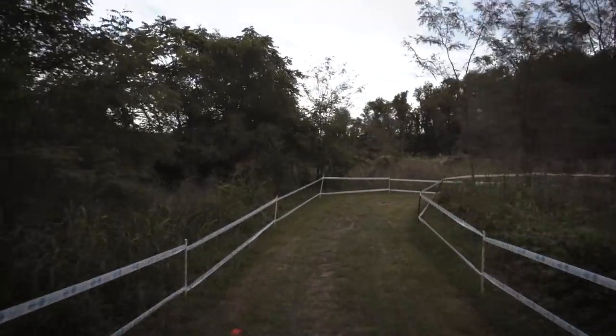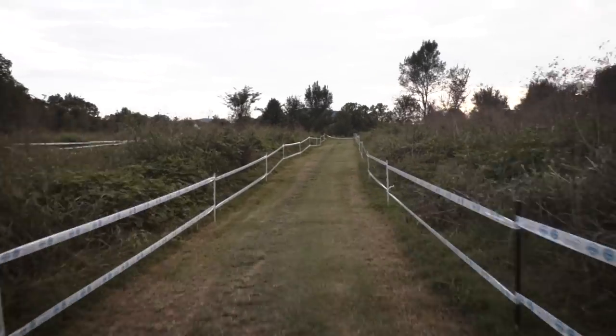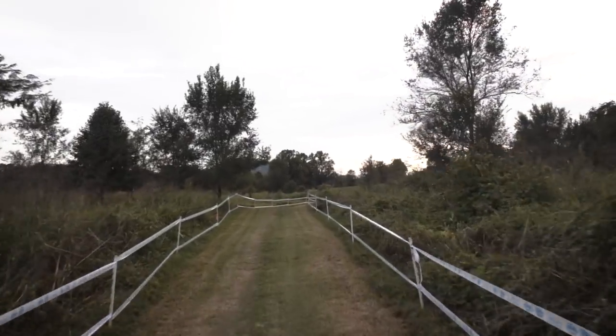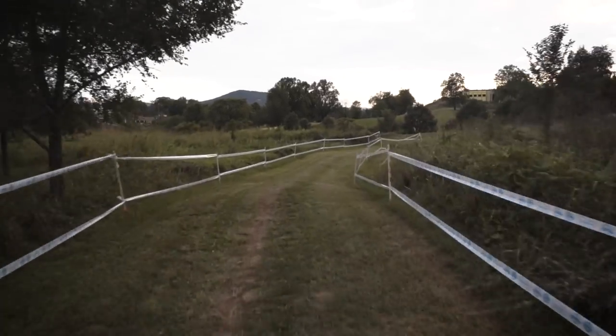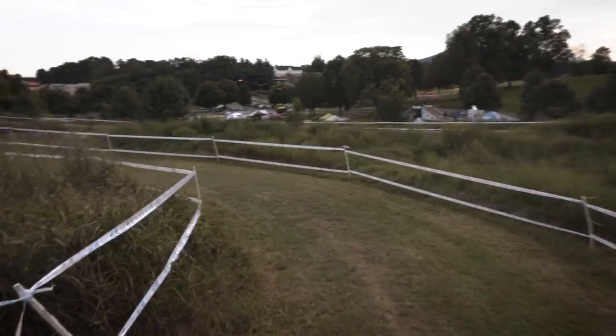Back on course, we've got this little section through the woods — it's fun. You actually have some off-camber turns back here which are good to rail right around these corners. There is one forced dismount that we're going to get to — it's a staircase up a hill.